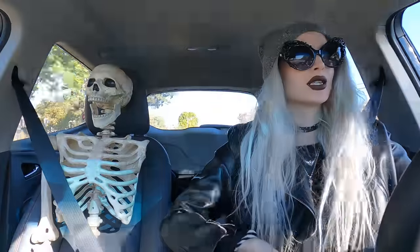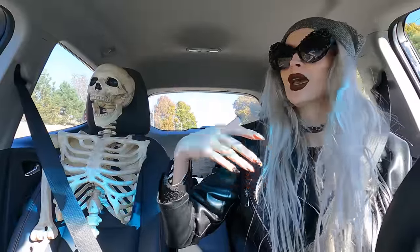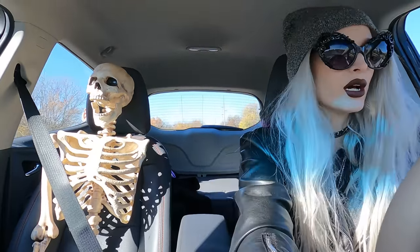Hey everyone, it is our first day holiday decor hunting with me and good old Mr. Skeleton. So if you're with us for Halloween decor hunting, this is kind of a similar schematic.